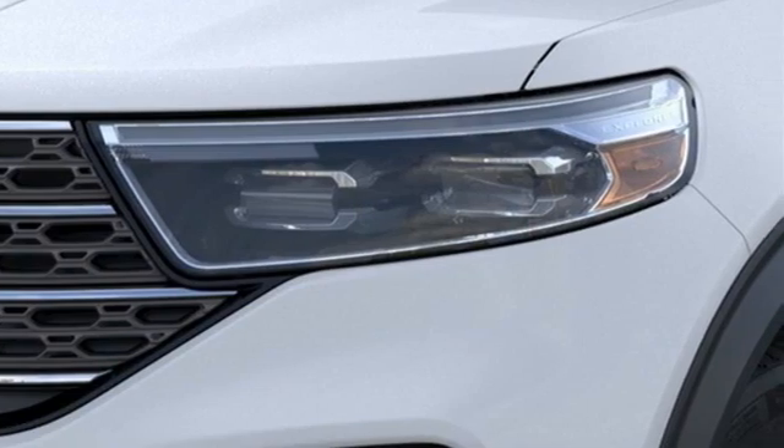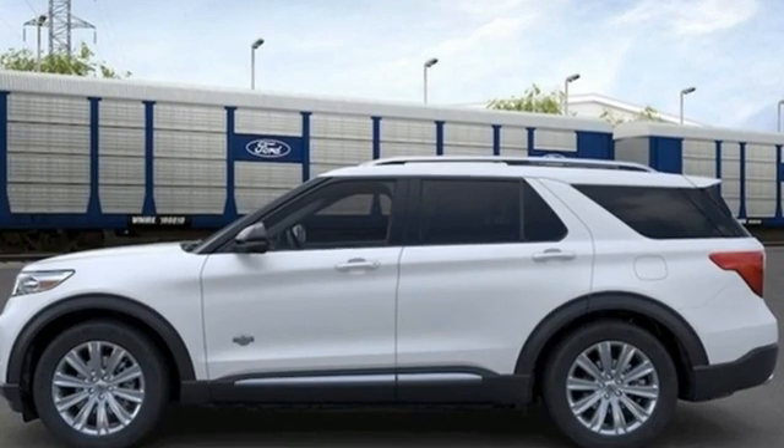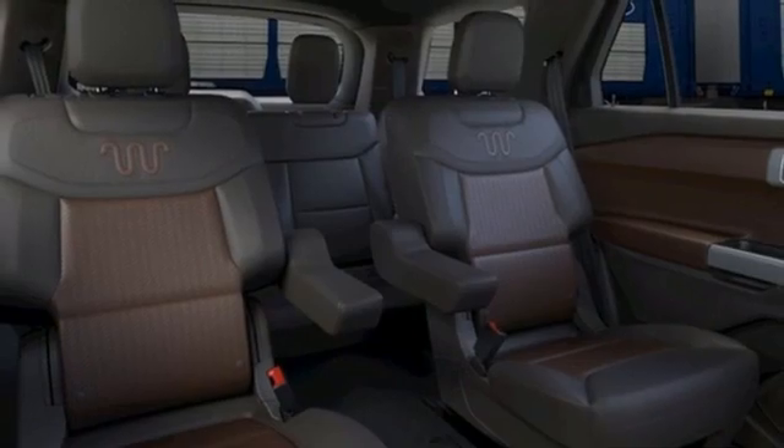Automatic transmission, heated and ventilated leather bucket seats, integrated navigation system with voice activation, auto dimming rear view mirror, dual zone climate control.